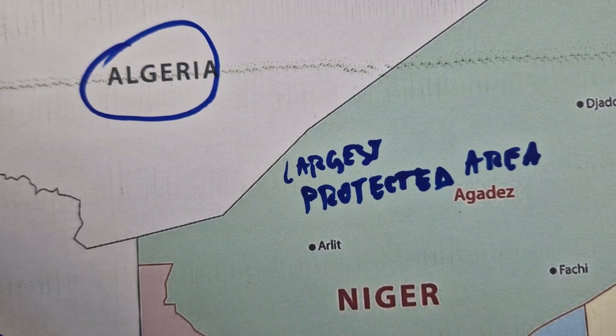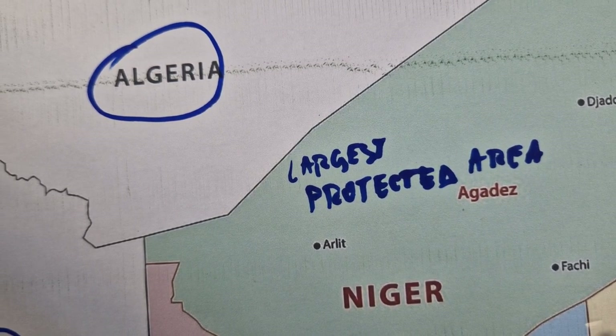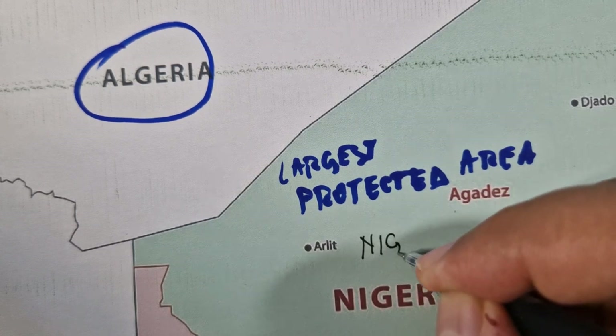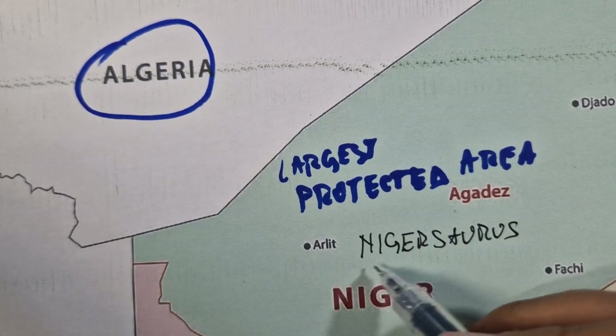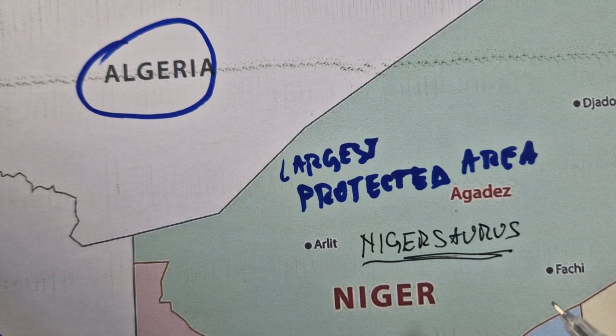Another fact: Niger has its own dinosaur. Its name is Nigersaurus. They have their own dinosaur, and it had a delicate skull and a wide mouthed jaw lined with 500 replaceable teeth.